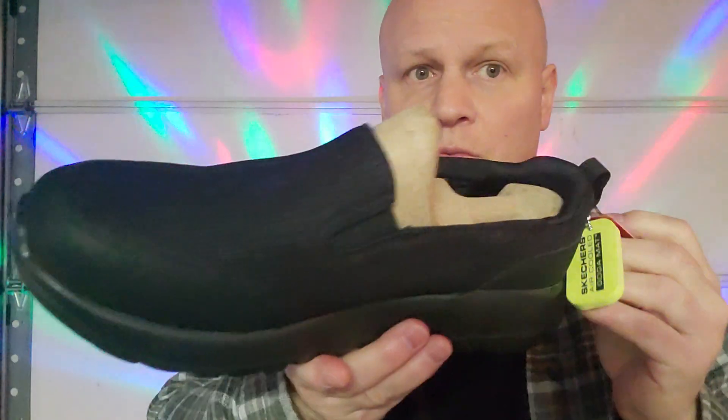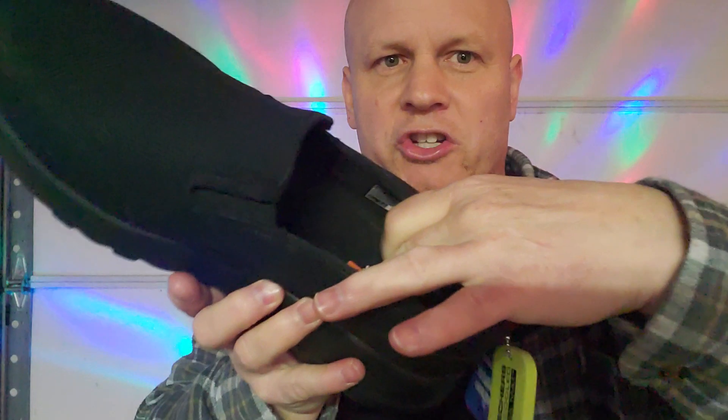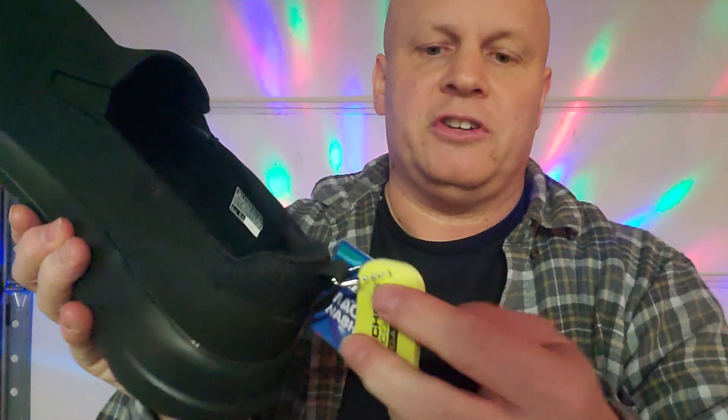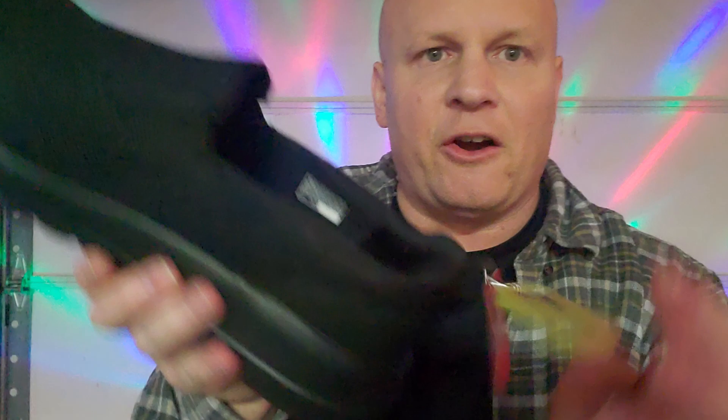These are machine washable. They've got the cushion — the memory foam in them — which is comfortable on the feet. Skechers air-cooled yoga mat, which you have on the inside as your cushion. That's what gives you the feel — the yoga mat. And it's air-cooled.